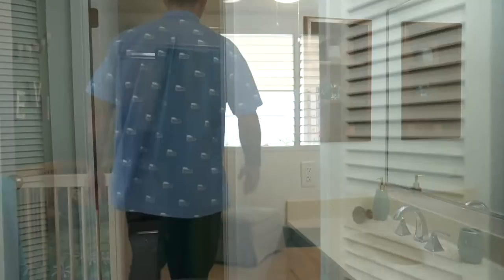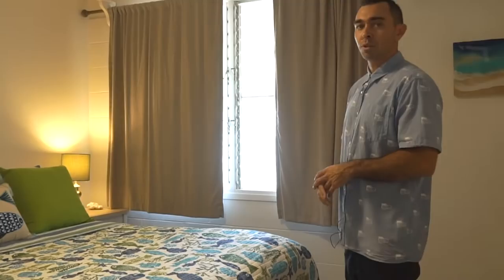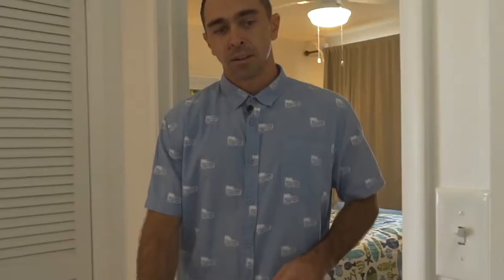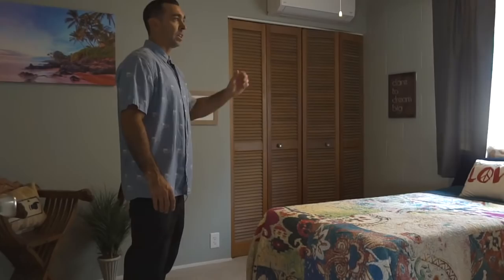As we move through this beautifully open space home, we can check out the other additional two bedrooms. We have another guest bedroom here with plenty of natural light and split AC to keep you cool during those hot summer days. And also our last bedroom — the third bedroom — again with split AC units and plenty of space.